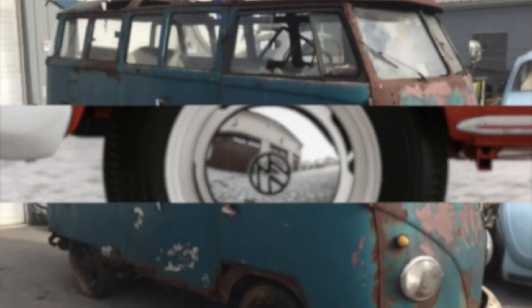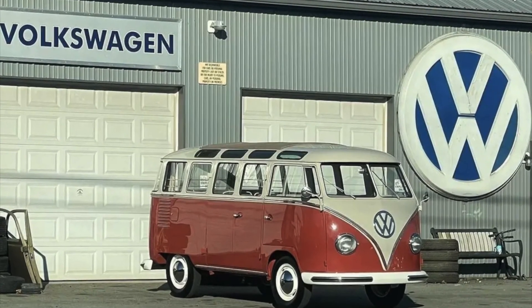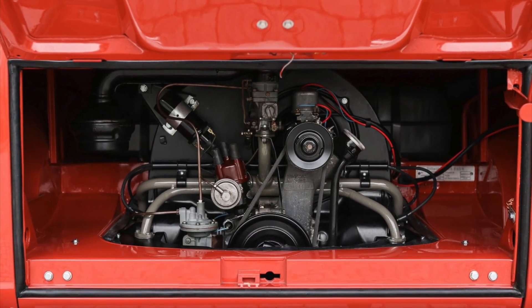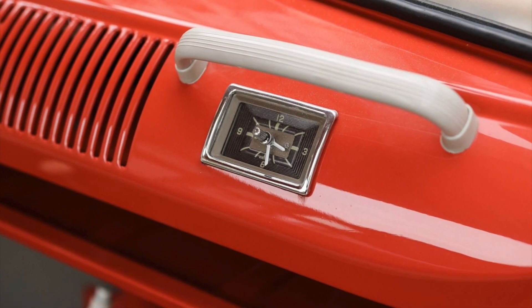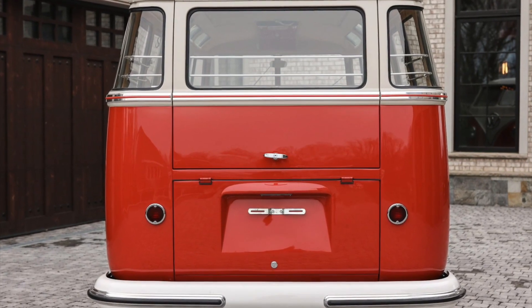From basket case to showpiece, this meticulous restoration of the 1959 23-window Type 2 Samba Volkswagen bus — with its unique features and impeccable craftsmanship — is a testament to the enduring legacy of Volkswagen's iconic Type 2 buses.